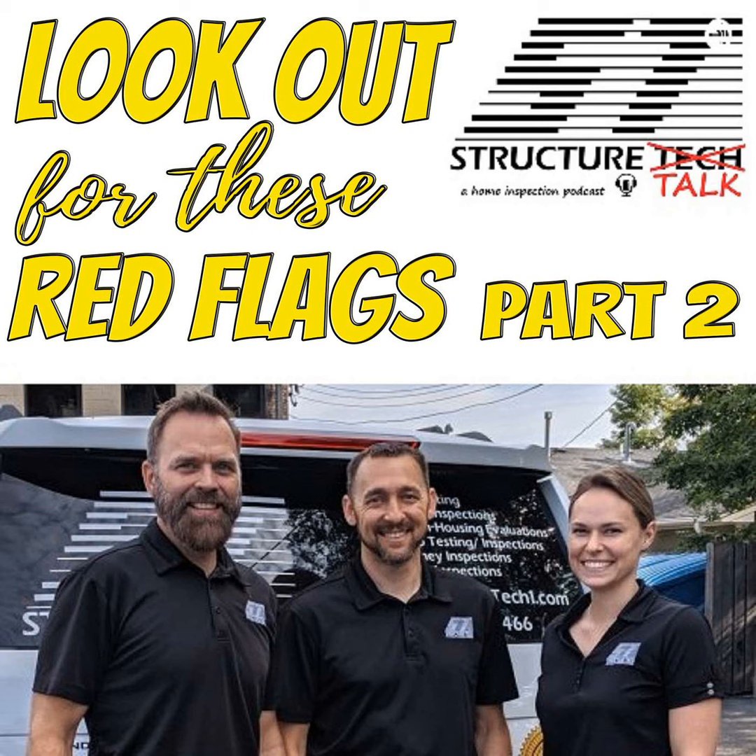We need to do one on Challenger electric panels. Oh my gosh, how have we not already? We're teasing it — we've got some good topics. Stay tuned.